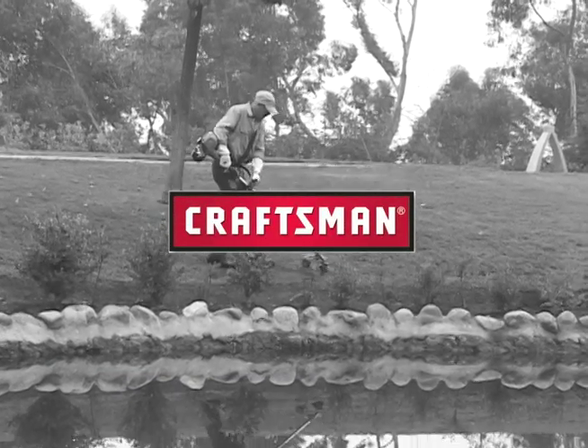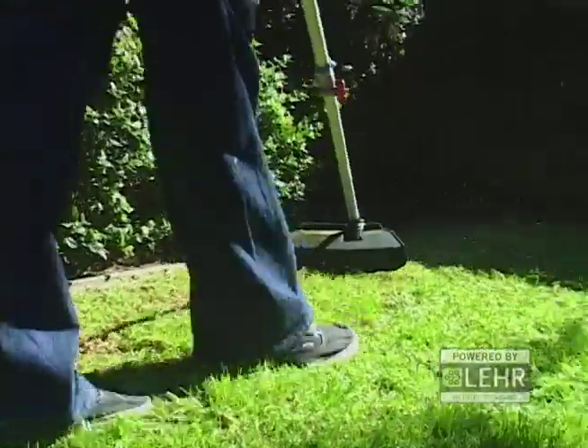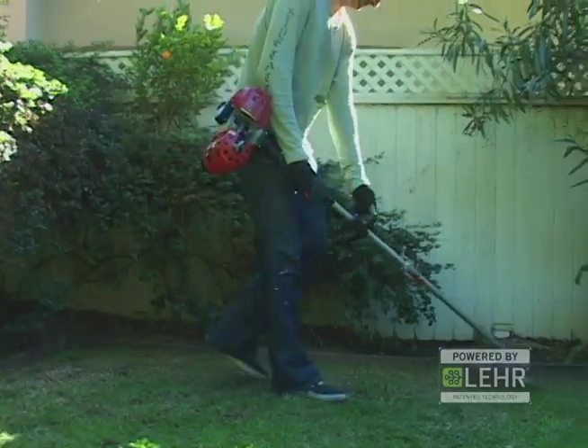The Sears Weed Whacker propane-powered trimmer, powered by Lear, delivers all of the performance of a standard gasoline-powered trimmer without the danger, inconvenience, and negative environmental impact of gasoline use and storage.